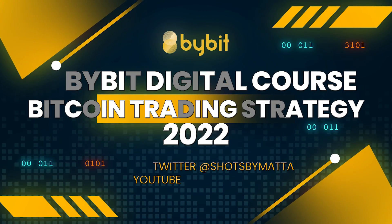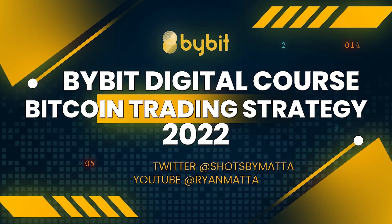What up YouTube, welcome back to my Bybit digital course, video number 13 - Bitcoin trading strategy. Now that you guys have got to this point, I feel like you're comfortable enough to where I can actually teach you an actual trading strategy. We're going to pull up these charts and I'm going to show you how to use RSI, Fibonacci retracements, and market structure to figure out good entry and exit points on trades.